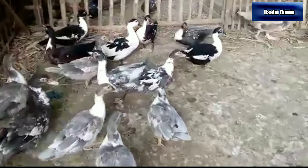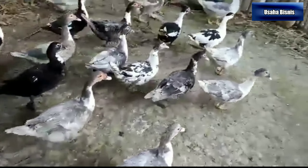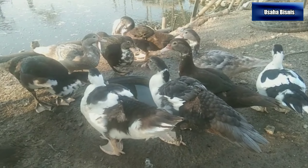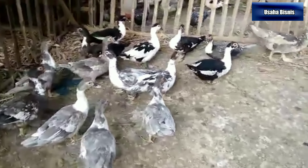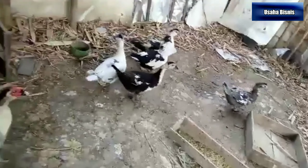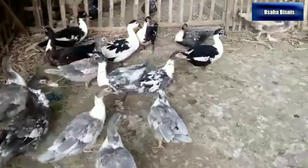3. Bebek Cerebon atau Rambon. Bebek Rambon termasuk bebek lokal yang merupakan persilangan antara bebek Cerebon dengan bebek albino. Peternak melakukan persilangan untuk mendapatkan bebek dengan berbagai keunggulan, yaitu sebagai bebek pedaging yang mempunyai produktivitas telur yang tinggi. Jenis bebek ini banyak terdapat di wilayah Cerebon, Subang, Majalengka, Bekasi, dan Banten. Telur yang dihasilkannya berwarna biru kehijauan, bulu berwarna keoranye-oranyean, dan bobot bebek mencapai 1,2-1,4 kg per ekor.